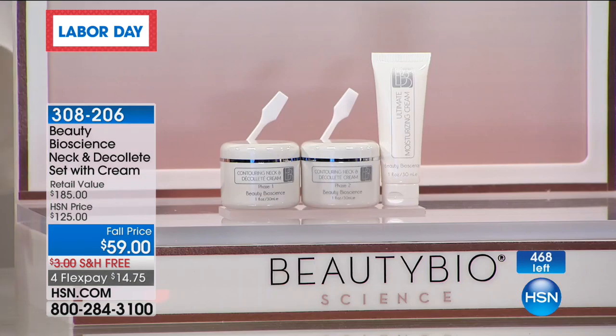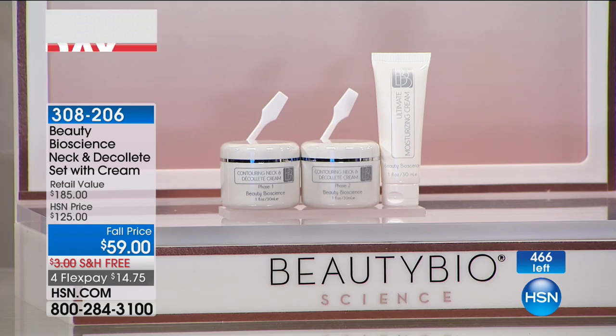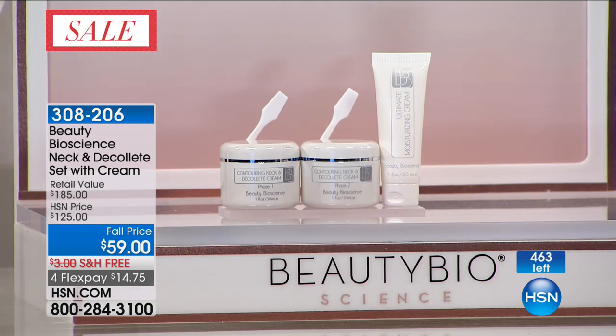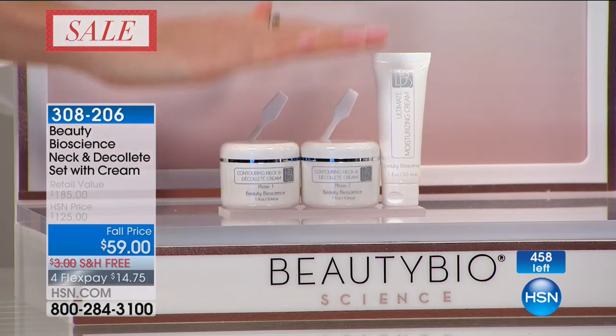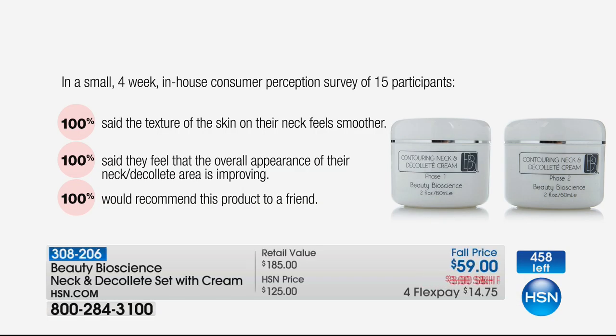I gave this to one of my friends for Hanukkah, and she said, Jamie, I have used the best of the best neck creams — money is no object for her. She said, I have never, never used a better neck product than this system. It is phenomenal. Plus, you're getting that ultimate moisturizing cream for the face.